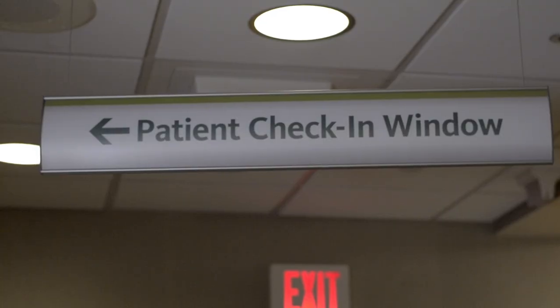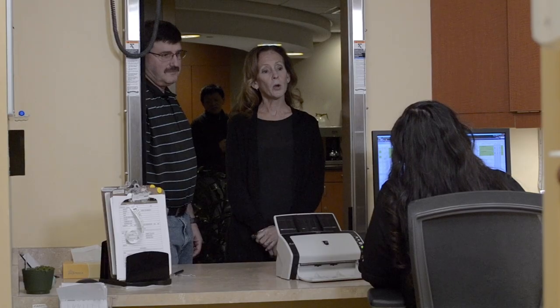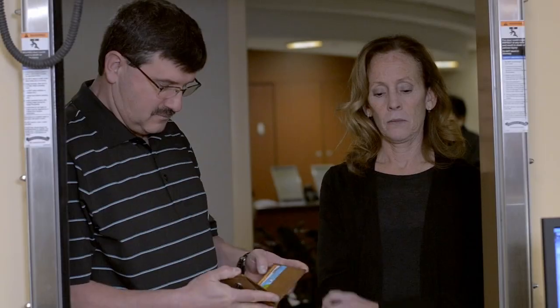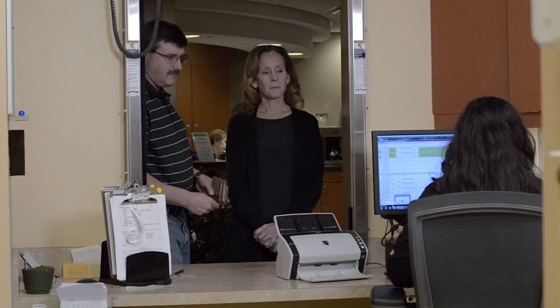Now it's time for pre-op. Upon arrival in the surgery center, go to the patient check-in window where a team member will verify insurance information, identification, and your surgery. We will also ask if you have a written durable power of attorney for health care. If you have copies, please bring them with you on the day of surgery.